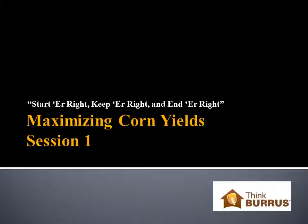Hello, this is Matt Montgomery, sales agronomist with Burris Seed. Welcome to Burris Agronomy U. Today, we're going to venture into a new topic: the topic of maximizing corn yields.